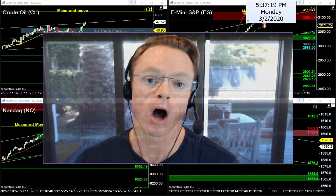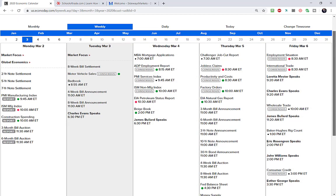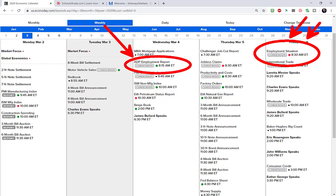Let's start tonight's video by taking a look at tomorrow's economic news calendar using the Econoday calendar. This is the first week of a new month, so we know Friday is Non-Farm Friday — the biggest news is this Friday at 8:30 Eastern time. That won't impact tomorrow much, but later this week on Wednesday we'll hear from the ADP employment report at 8:15, which will set the tone going into the rest of the week.